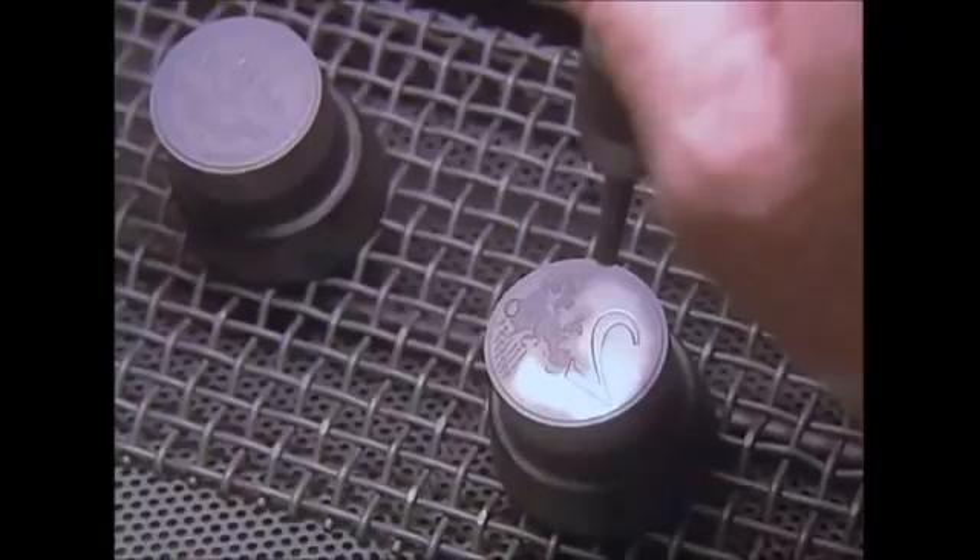What emerges from the pipe is a brand new 2 Euro coin, ready to be spent. By crushing together some ordinary copper and nickel, we end up with the elegant sophistication of the high-tech 2 Euro coin.